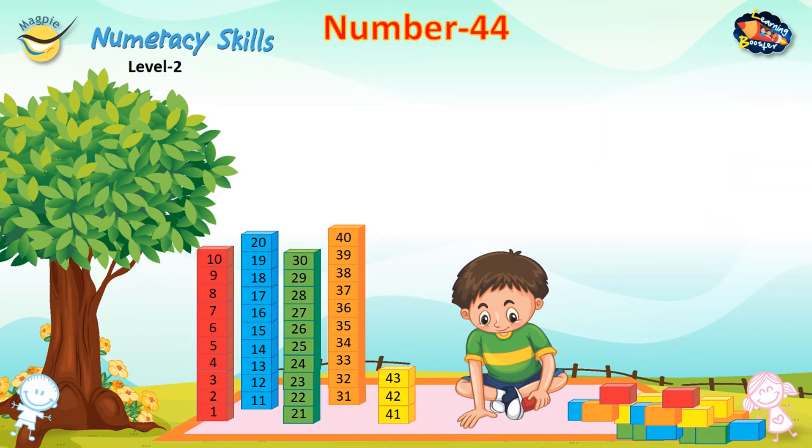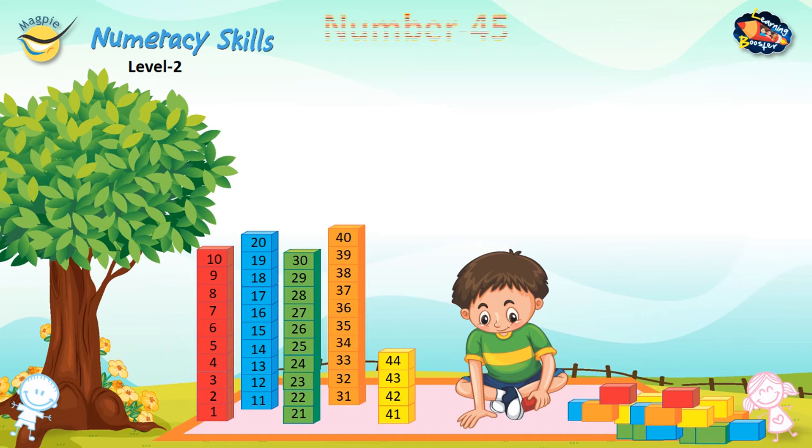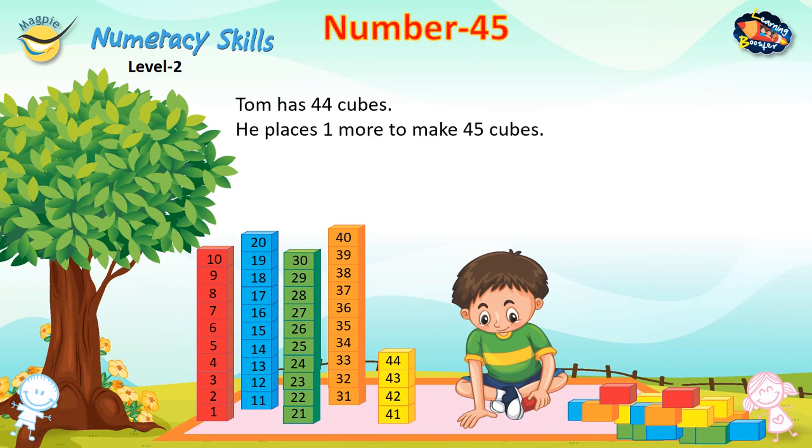Number 44. Tom has 43 cubes. He places one more to make 44 cubes. Number 45. Tom has 44 cubes. He places one more to make 45 cubes.